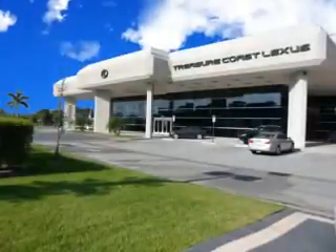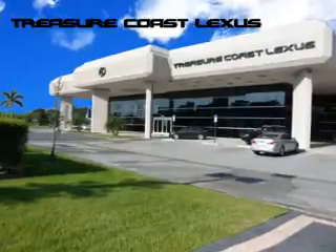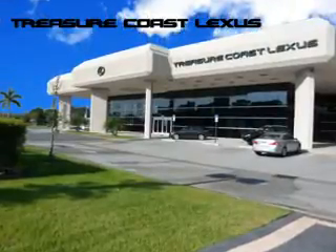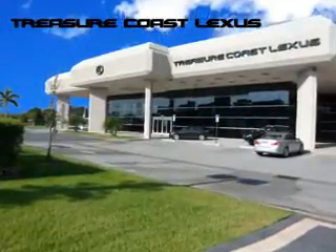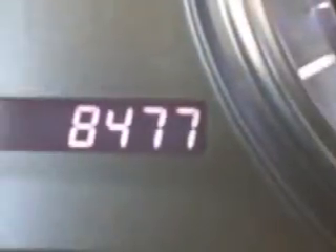Treasure Seekers, the jewel on the Treasure Coast invites you to experience the difference at Treasure Coast Lexus. Our new, certified pre-owned and off-brand selection is superb. Stop in today and test drive your choice. Ready for the very best? Let Treasure Coast Lexus show you what luxury really means.